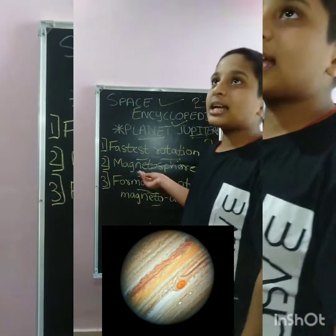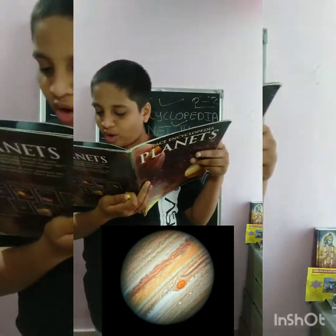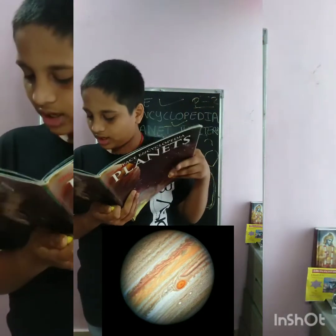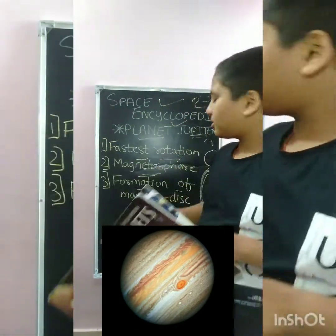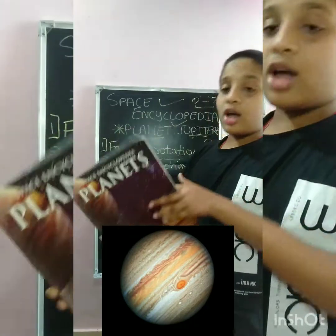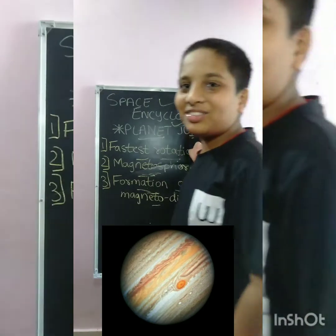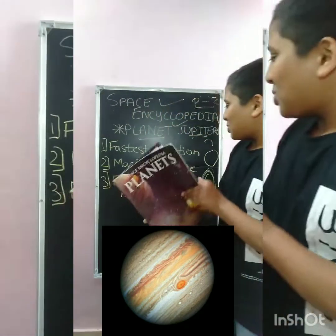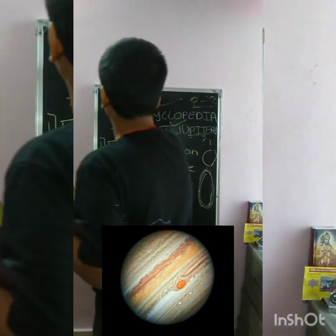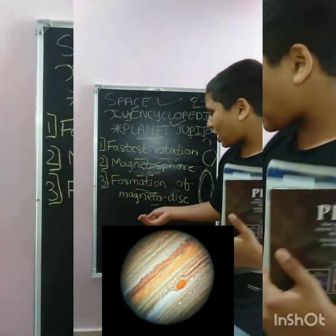The next topic is the magnetosphere. Jupiter's magnetic field is 14 times as strong as Earth's, ranging from 0.42 metric ton at the equator. So if Earth's magnetic sphere is X, then Jupiter's magnetic sphere is X times 14.